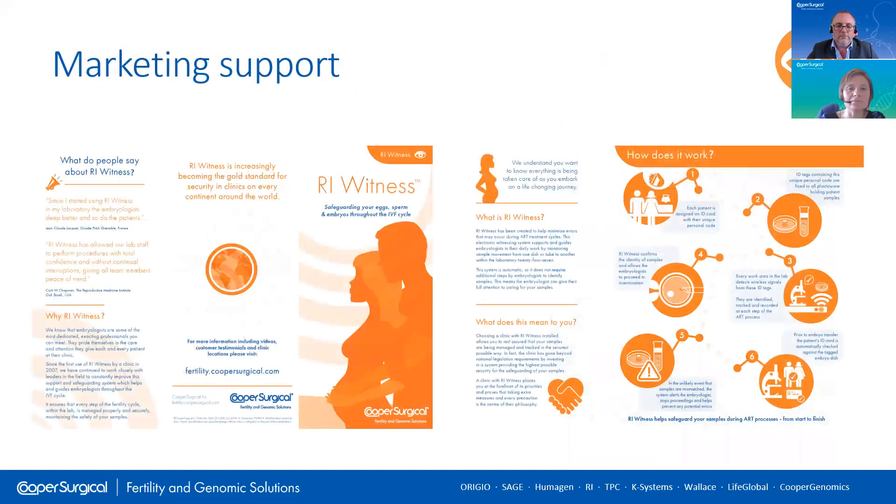An important part of the support we provide with the RI Witness system is that we produce educational materials that can be used with patients. These can be used to explain what the system does and how it reduces the chance of errors. We know a lot of patients feel better for knowing that this safeguarding by RI Witness is in place, giving them reassurance and peace of mind. If these educational materials are something you would like to provide to your patients, please let your account manager know and we'd be happy to send some to you.